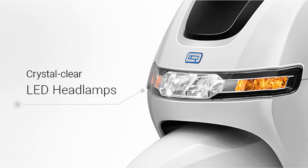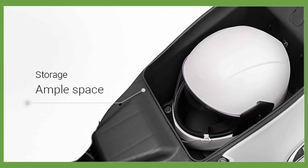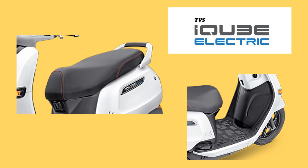TVS Motor Company needs no introduction. It's the third largest two-wheeler company in India and the second largest exporter in India, which exports to over 60 countries. TVS iCube is the first EV offering from the house of TVS Group.